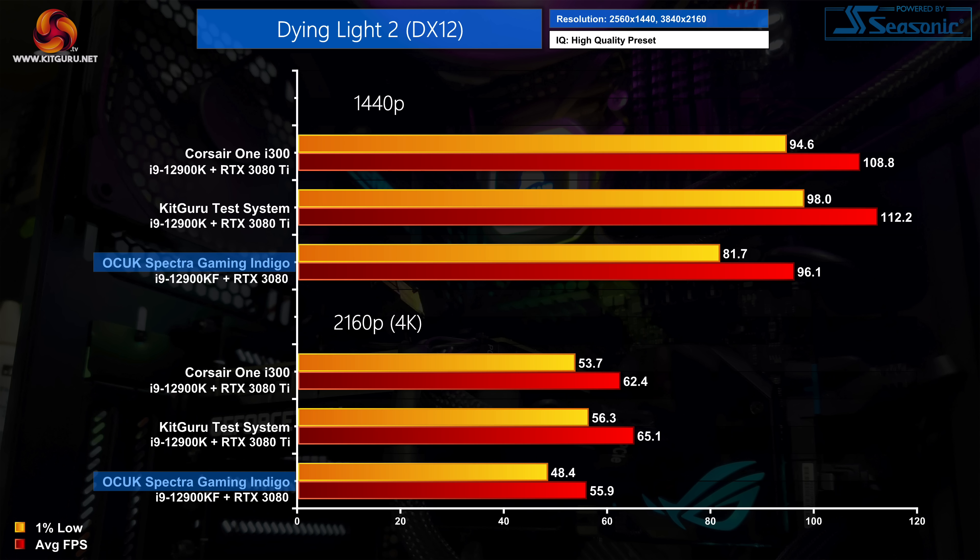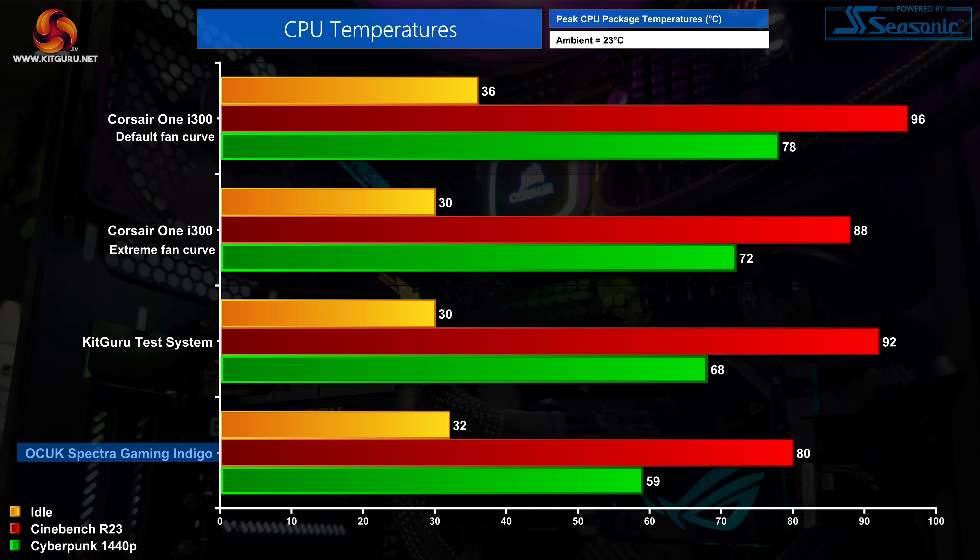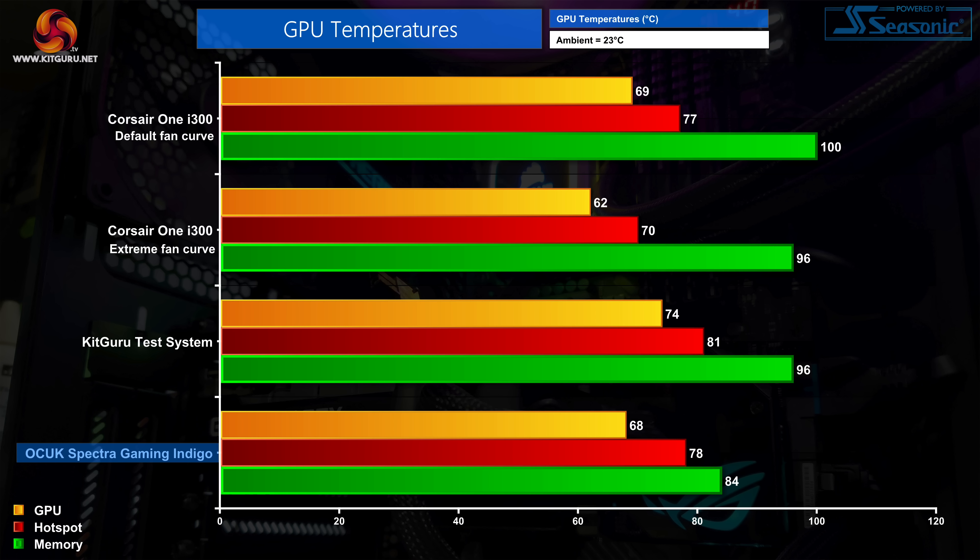As expected, the RTX 3080 in the Indigo makes it a touch slower than the other two systems with RTX 3080 Tis, but the differences are not that big. Typically the Indigo comes in between 8-12% slower than the KitGuru test system, but that still makes it a great PC for high refresh rate 1440p gaming. 4K is no problem too — you might not get a locked 60fps in games like Cyberpunk 2077 or Dying Light 2, but in plenty of other titles the frame rate is right up there. Averaged over 10 games, we see a 4K frame rate of 85fps, only 11% slower than the KitGuru test system with the RTX 3080 Ti.